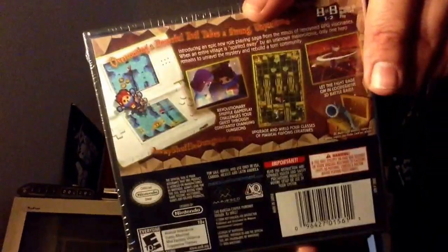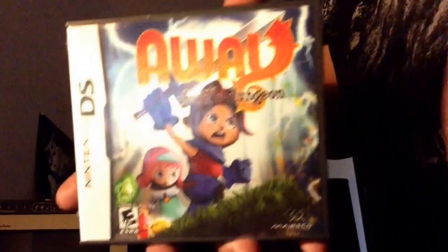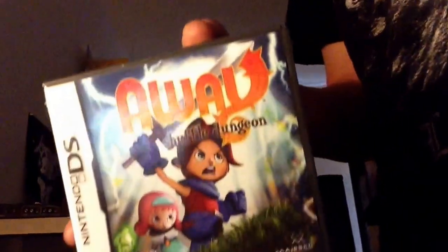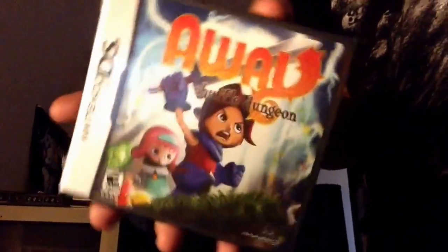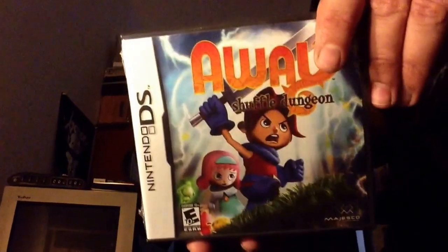I'm so excited to check this one out and it's a really cheap game. I can't remember exactly what I paid, but it is sealed brand new and it was under five bucks. I won't be keeping it sealed obviously — I got it to play, like I do with 99% of my games. But one I will be keeping sealed, because this is a double, is Infinite Space.